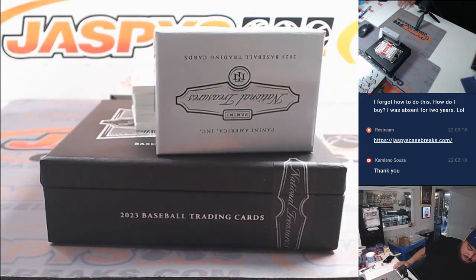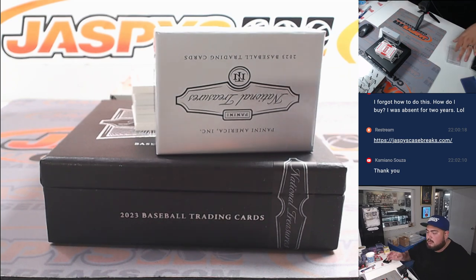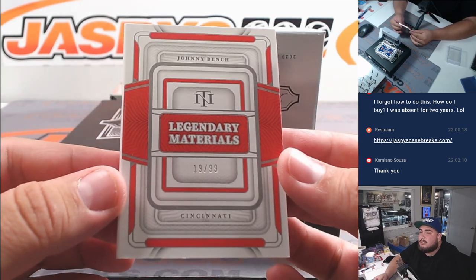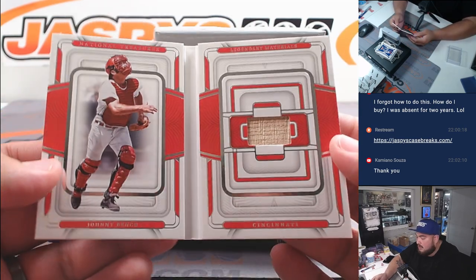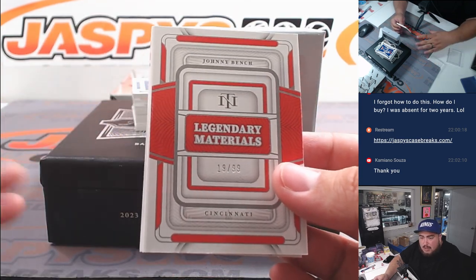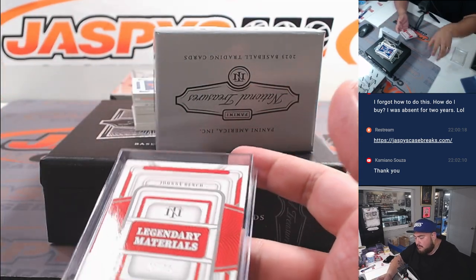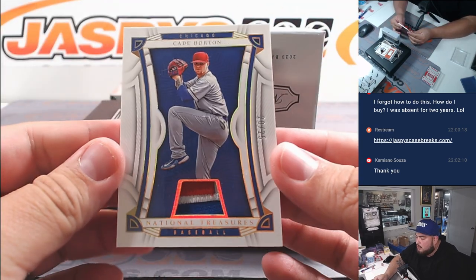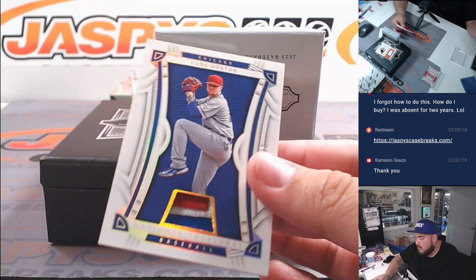I feel like the booklets have all been on the top these last several boxes. First one at the top — Johnny Bench for Cincinnati, out of 99. A little piece of the relic, a piece of the lumber. Reds going to David. And we got ourselves a thick patch out of 25, Kate Horton for the Chicago Cubs.